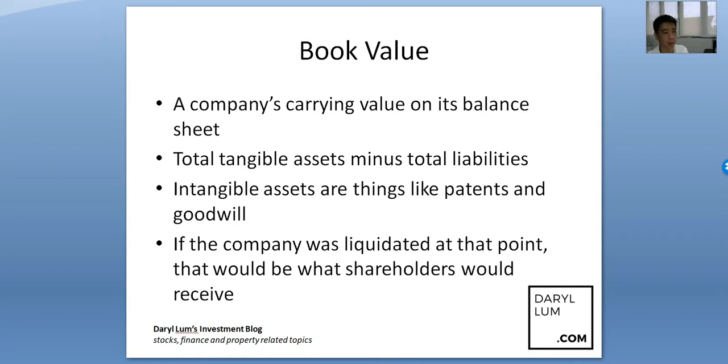So what are intangible assets? Intangible assets are things like patents and goodwill. For example, Coca-Cola's Book Value might be around 5 billion, but the brand Coca-Cola itself has goodwill — people hear the name and associate value with that brand. So goodwill and patents are both intangible assets.